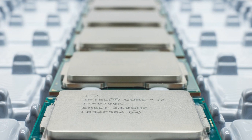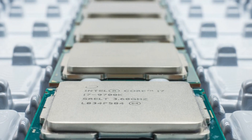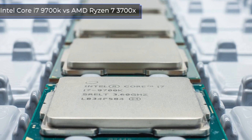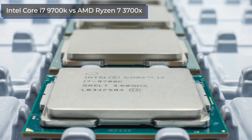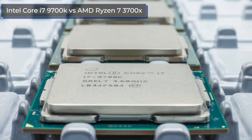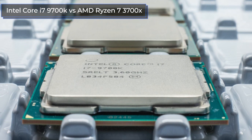Hello everyone, this is the Technodog channel. In this video, we're going to compare two top processors, the Intel Core i7-9700K and AMD Ryzen 7 3700X, and also test the performance in modern games.